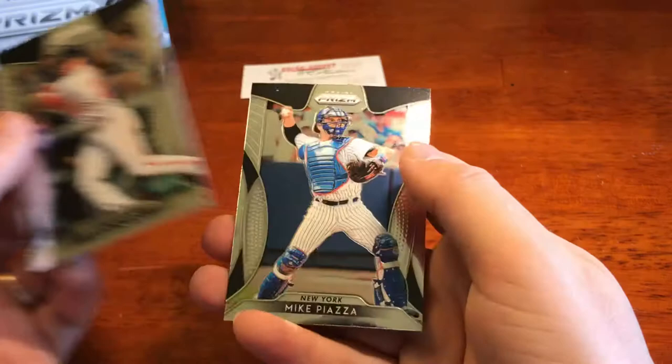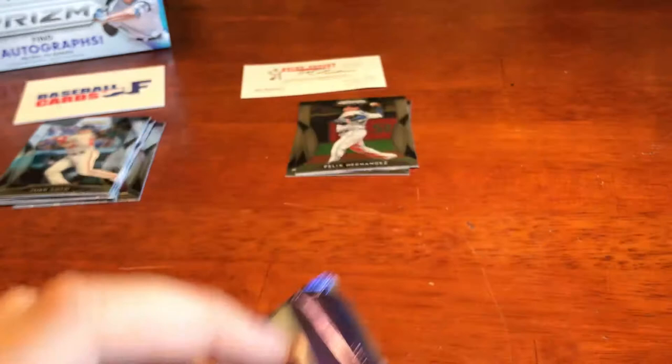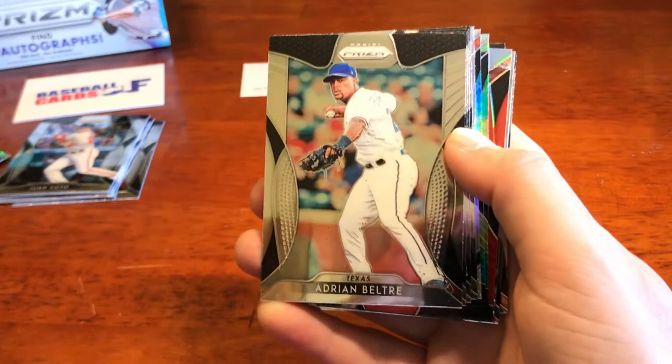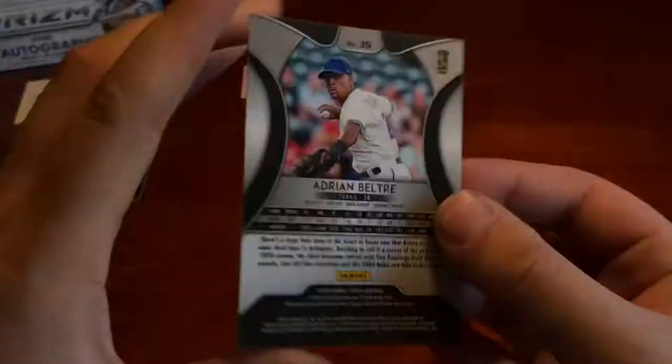I really like the design. I love symmetry on cards, and these have a really nice symmetric look to them. I'm not usually a fan of prism or shiny cards, but I'll take these — they're pretty clean looking. The action shots they use for the players are always pretty nice. The cards themselves aren't too thick — not obnoxious — pretty good thickness, and the back side of the card is pretty clean as well.